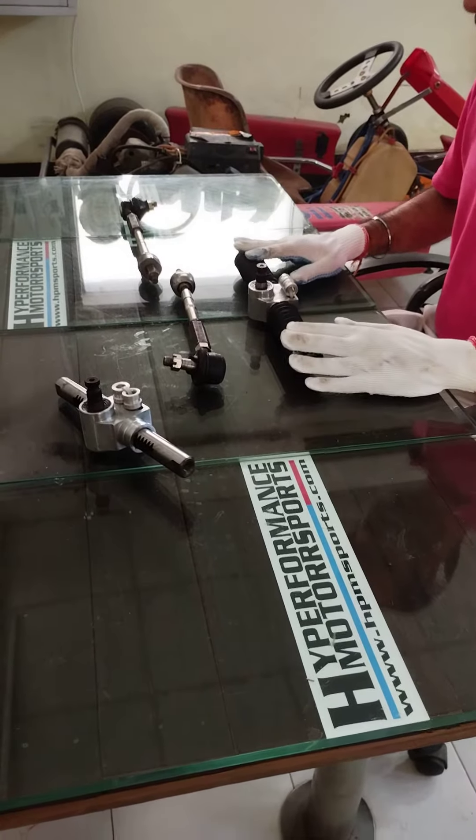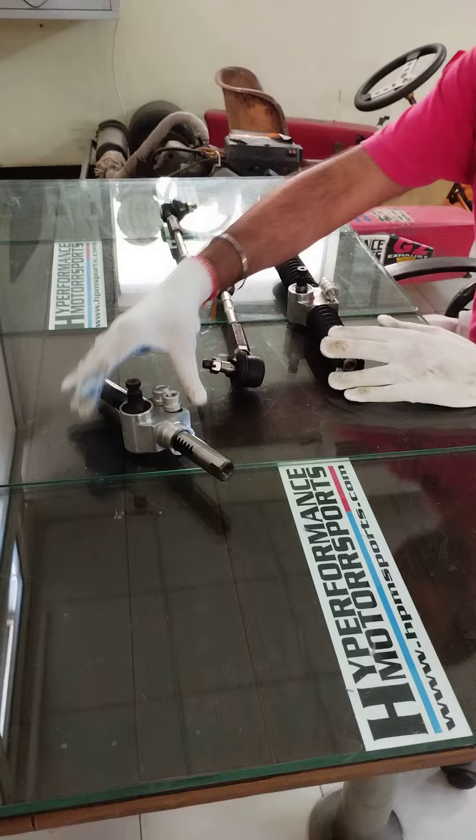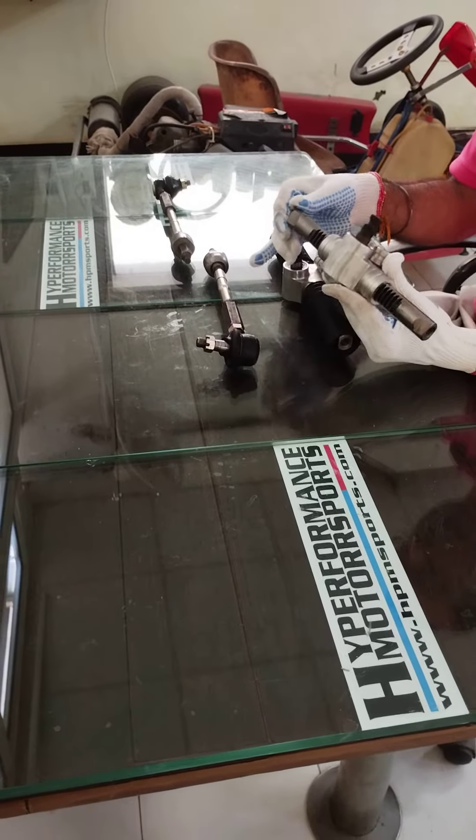Here we have a 12 inch custom made rack. This is what the rack looks like when it is naked.